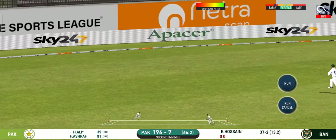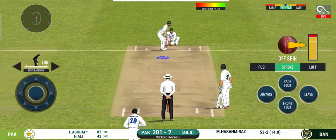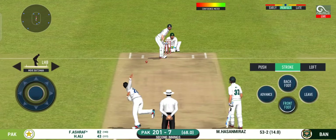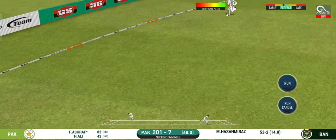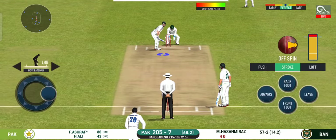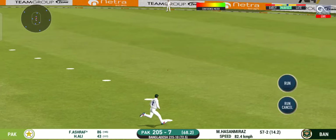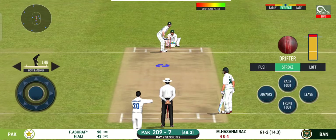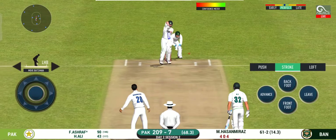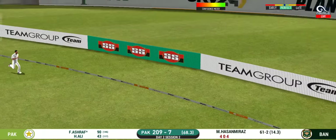That's four. Didn't time that well but definitely would be pleased with the result with this field. Magnificent striking from the back. Magnificent striking from the back — that was played superbly. Beautifully placed.